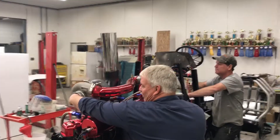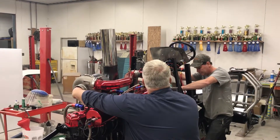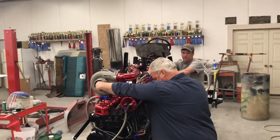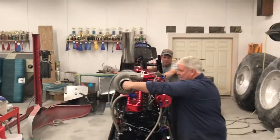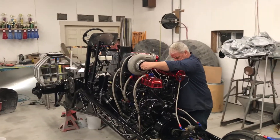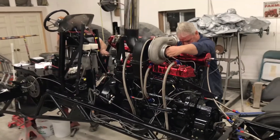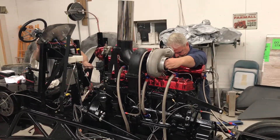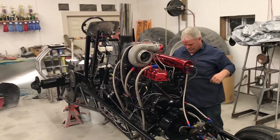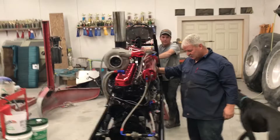I'm going to hold this turbo for a little while, just let it build oil pressure. I don't see any fuel pressure, but she's trying to do something.